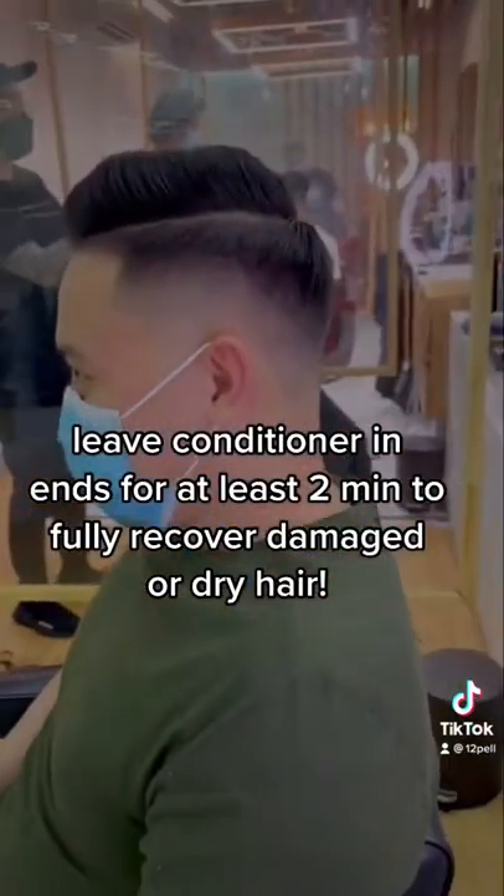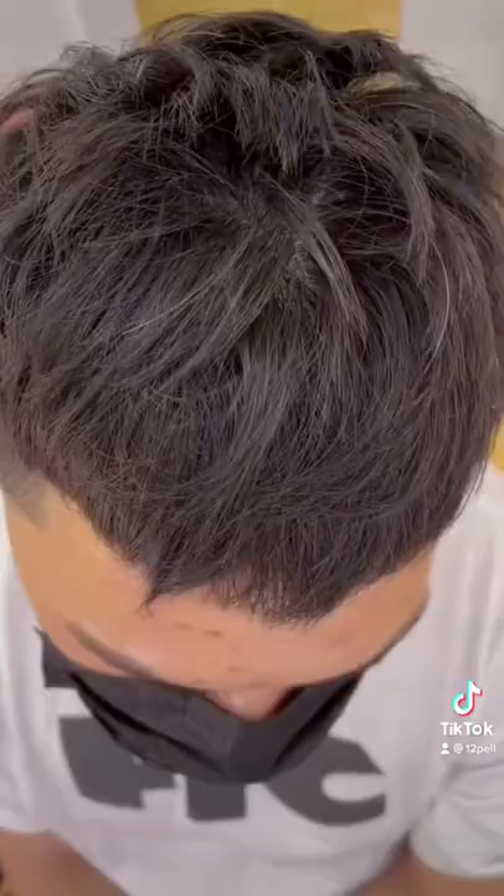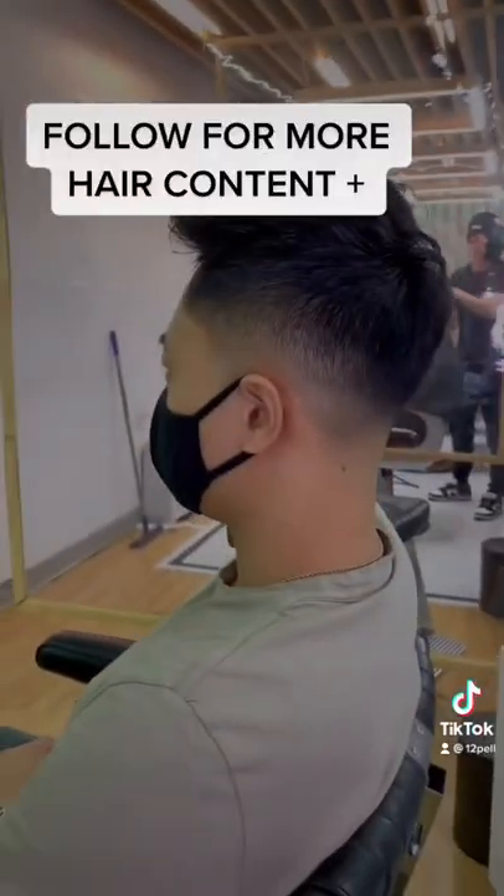When conditioning the ends of your hair, be sure to leave it on for at least two minutes to help replenish the hair of any moisture lost. It also helps to reduce breakage and split ends.